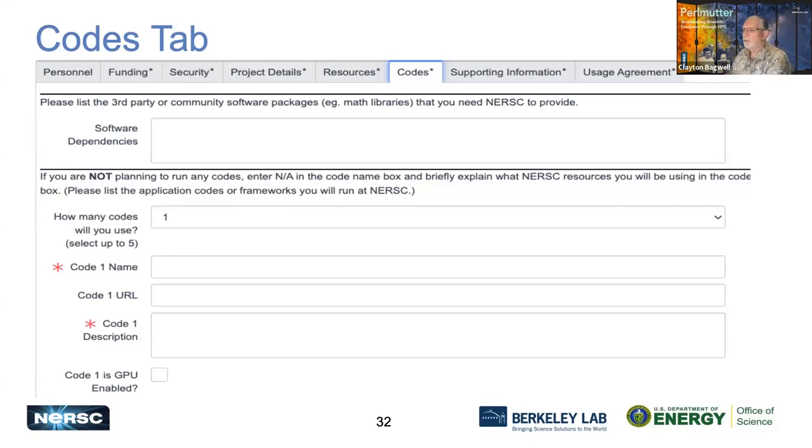The Codes tab requires information about what codes you are running. If you're not running any special codes like VASP or licensed codes, list any third-party software you need us to provide, like a math library. You can list up to the five most important codes you run. If you don't run any codes, put 'NA' in the first code section and down in the code description tell us what you will be using instead of running a specific code.